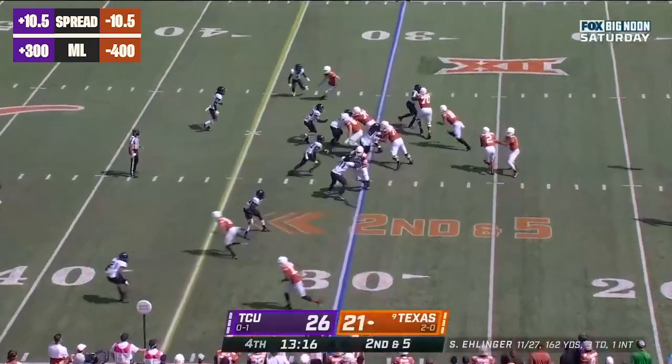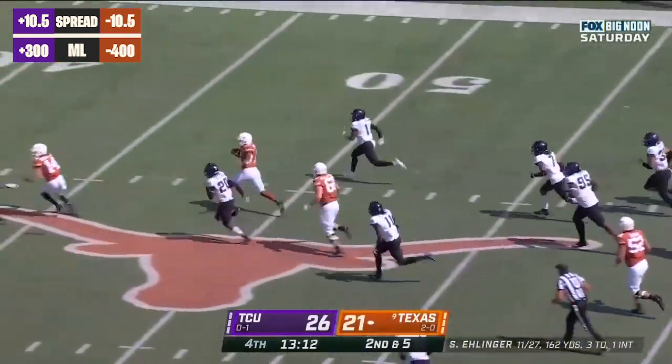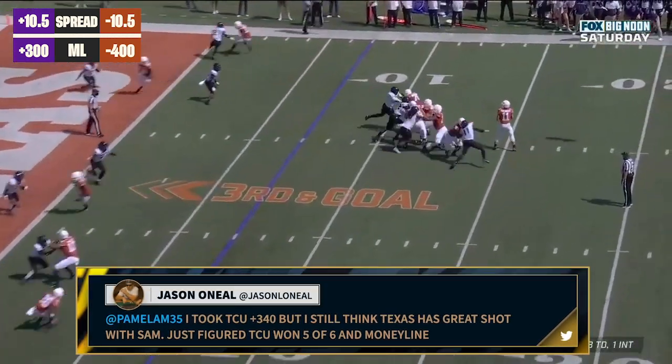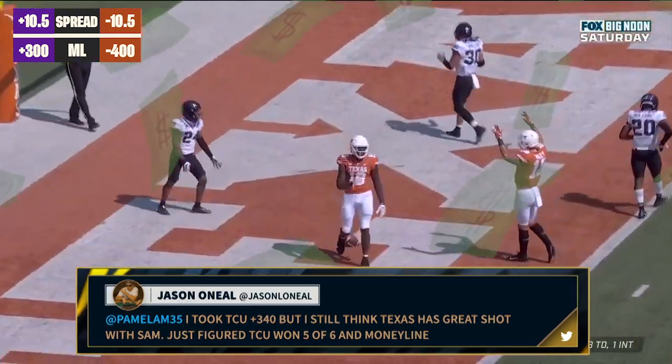Needed down 15. Remarkable comeback. Second and five at the 30 — first down and more! Johnson! Sam Ellinger looking at the end zone. Touchdown, Texas!